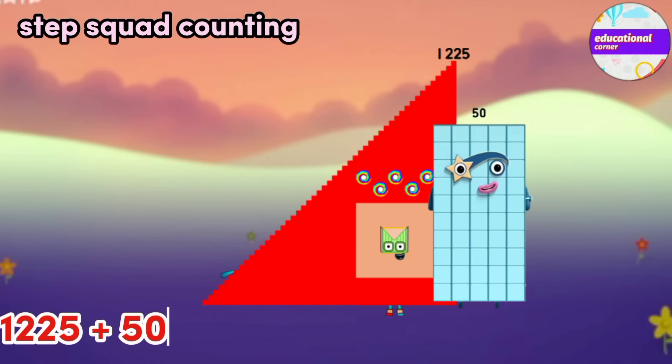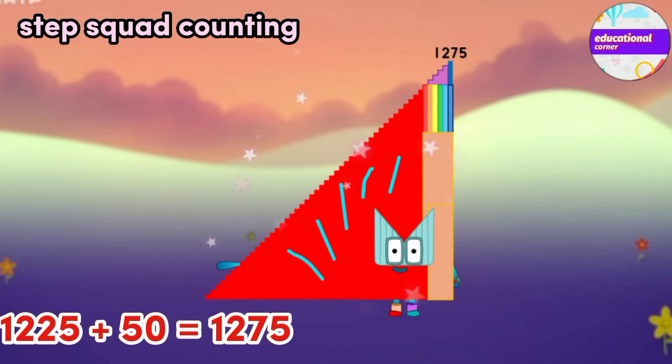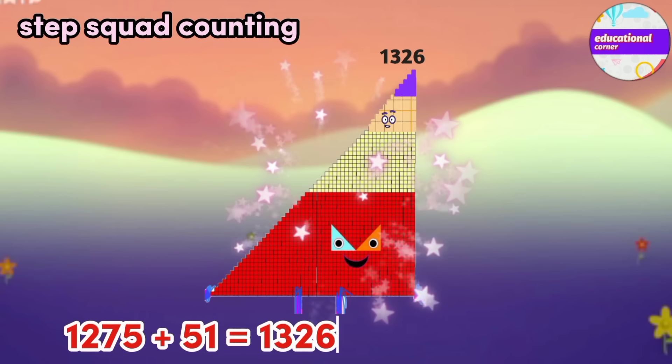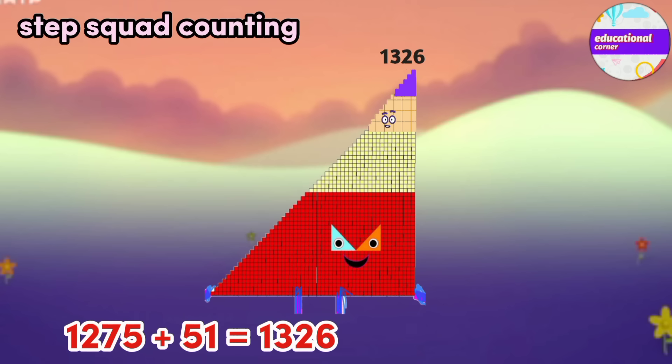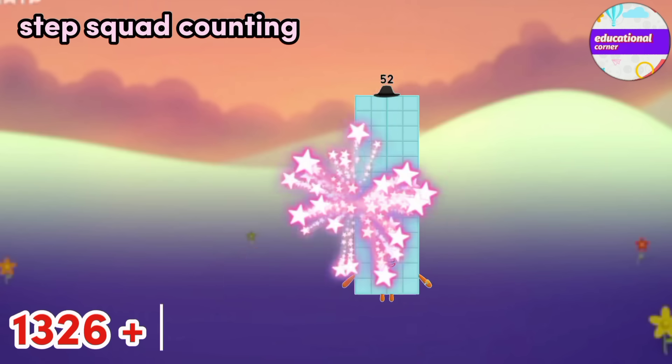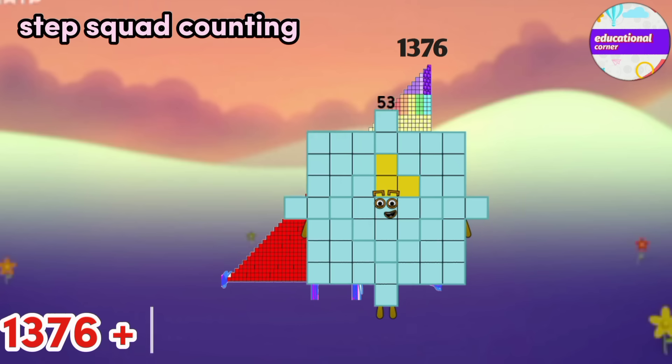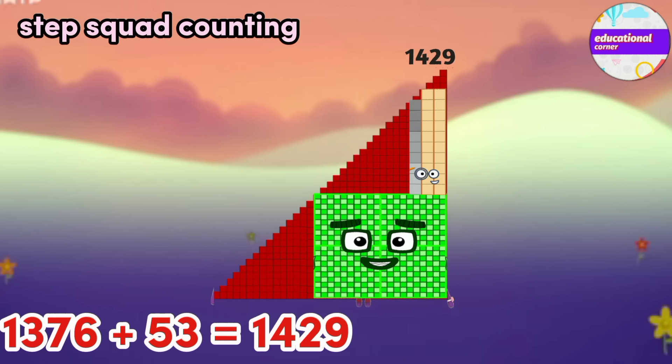1225 plus 50 equals 1275. 1275 plus 51 equals 1326. 1326 plus 52 equals 1376. 1376 plus 53 equals 1429.